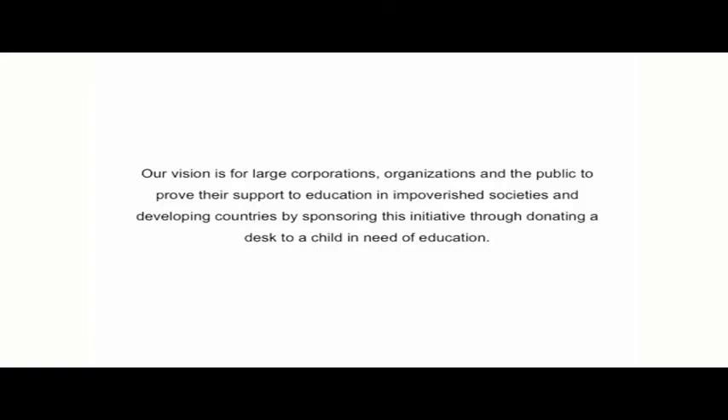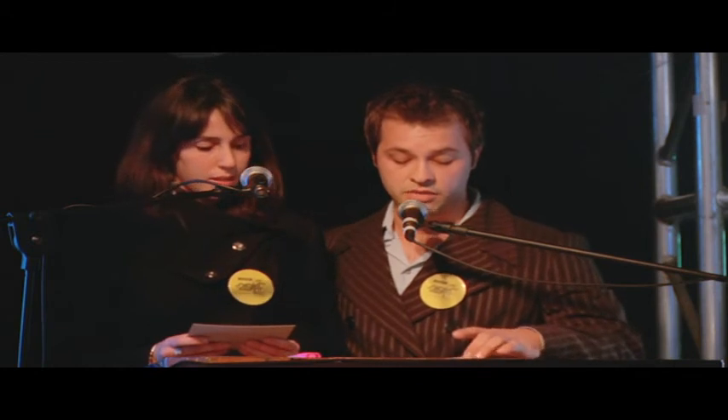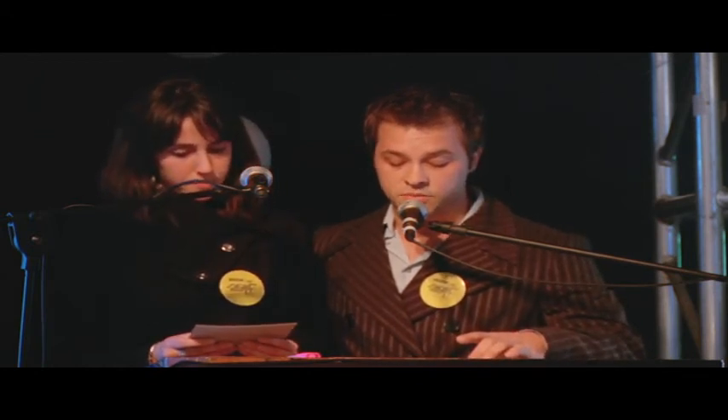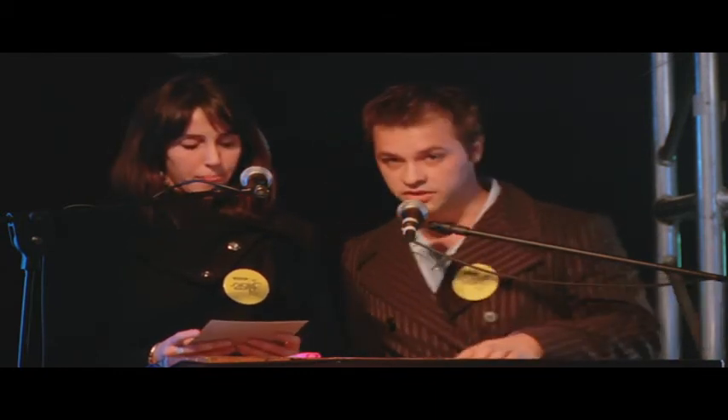Our vision is for large corporations, organisations and the public to prove their support to education in impoverished societies and developing countries, by sponsoring this initiative — by donating a desk to a child in need of education. With education being the most successful passage out of poverty, we want to prove that with something as simple as a well-designed, iconic table, we can link the concept of education to successfully trained artisans and world leaders in the minds of young, less fortunate future generations. I believe this can be done by something as simple as a gift from you and me to them — to the children of Africa.